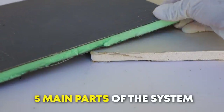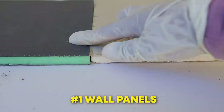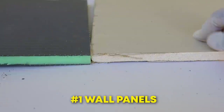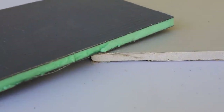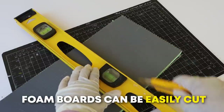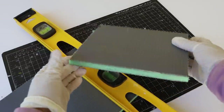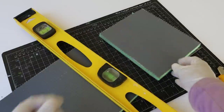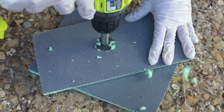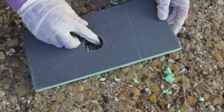HydroBlock uses a foam free of HCFCs or hydrochlorofluorocarbons, so it has no ozone depletion potential. Now let's discuss the five main parts of the HydroBlock system. The wall boards come in a variety of dimensions and thicknesses. I used a standard half-inch thick panel to match the surrounding drywall. The foam boards can be easily cut with a utility knife, hand saw, or circular saw. They can also be custom cut to bend around inside or outside corners. Cutting openings for the mixing valve, tub spout, and shower head was also very easy.